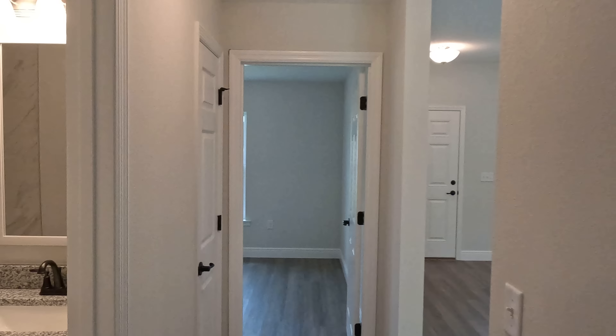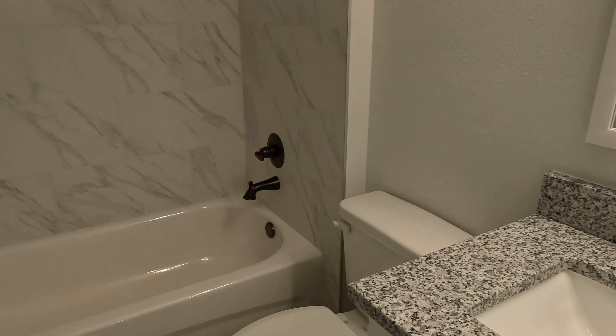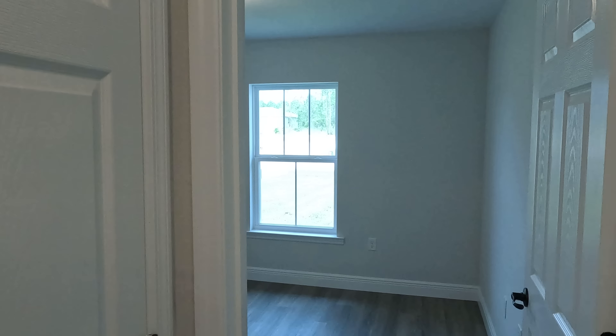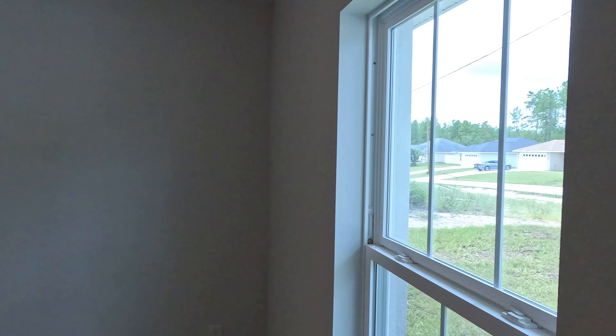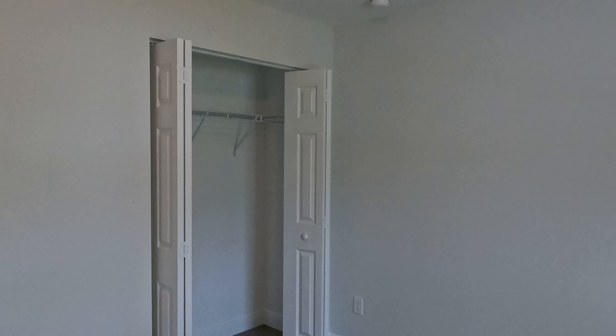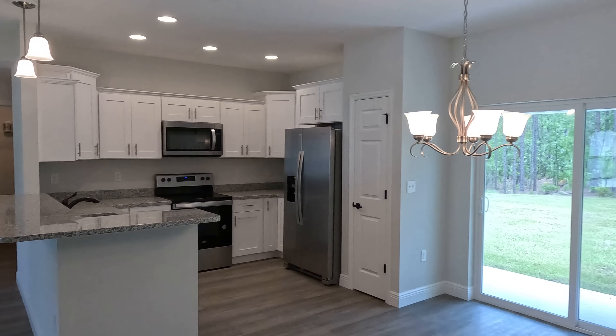We'll take a quick look at the first full bath. We have the granite countertop there and a shower-tub combo. I love the tile — how they bring it all the way up to the top of the wall. And we'll go right into the second bedroom. These bedrooms are actually a decent size, not too bad at all. We'll finish with a look at the closet. Let's go check out the kitchen, then we'll go to the backyard, then the primary suite.